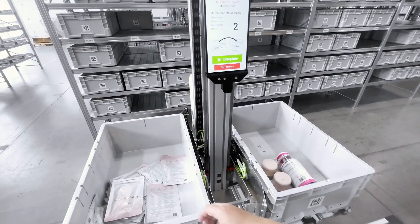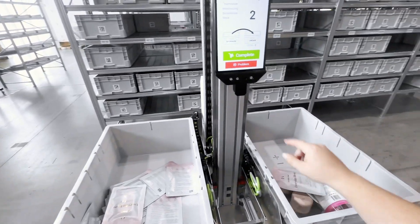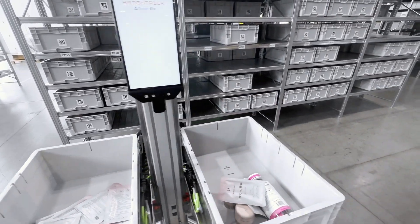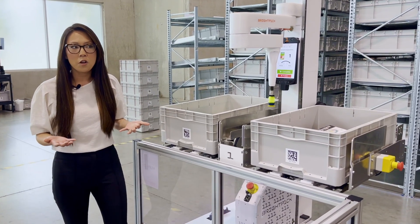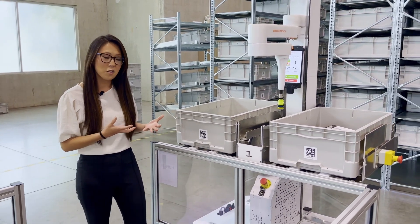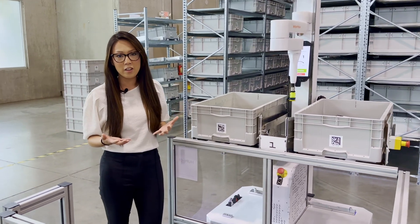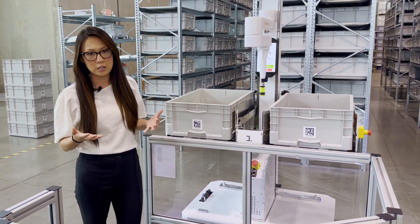This makes it extremely easy for associates to be able to walk up to the station, pick an item, mark it as complete, and it's ready to go to the next pick. From a training perspective as well, you can really take only a few minutes to get new associates onboarded onto the goods-to-person station and know that they're able to pick your orders accurately and ensure the highest level of customer satisfaction.